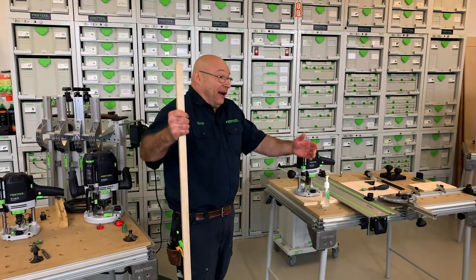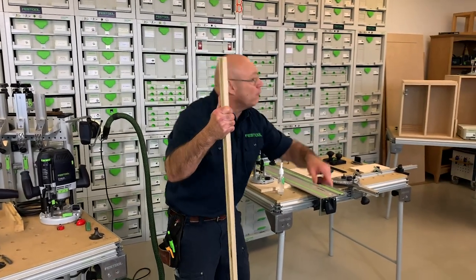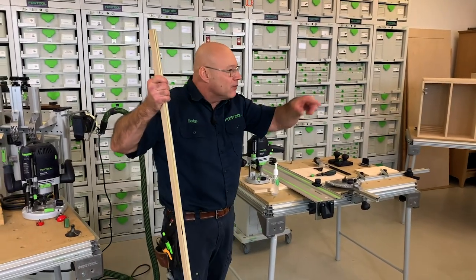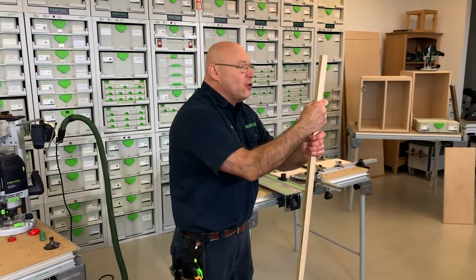We had a little glitch — welcome to Festival Friday and Festool Live. It's now probably 12:05, sorry about the glitch. Today's topic is routers.